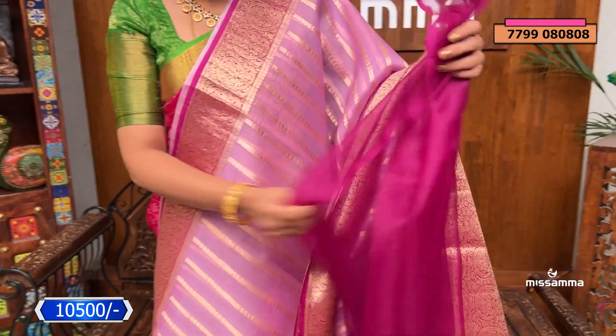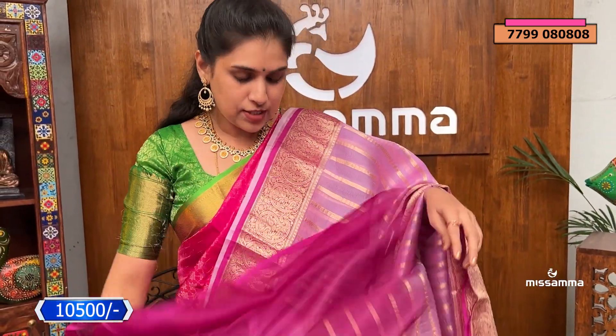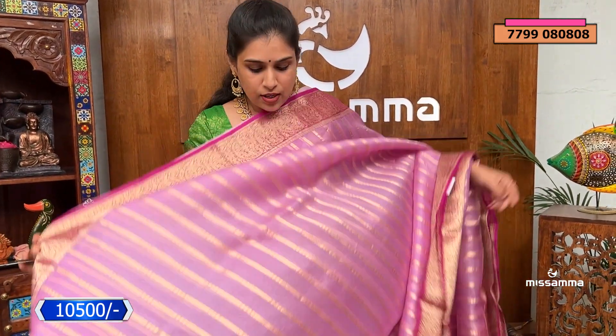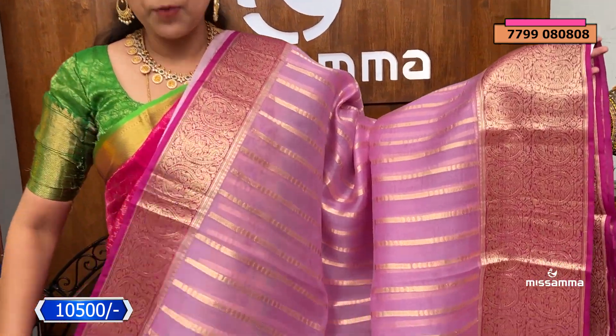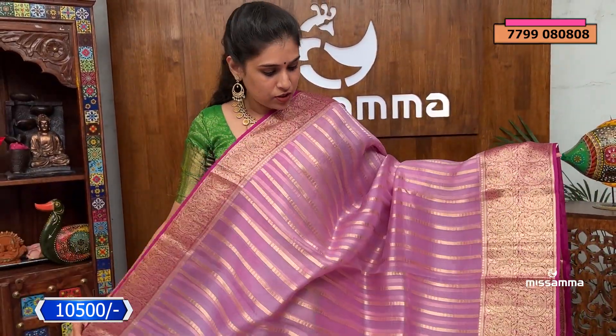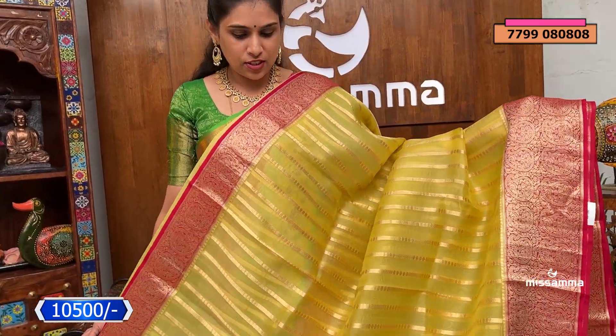The blouse is contrast wine color, completely plain, with hand-work purpose borders. This saree costs ₹10,500. In the market this saree is priced at ₹13,500 to ₹14,000, but we are offering this premium Kora saree for just ₹10,500.